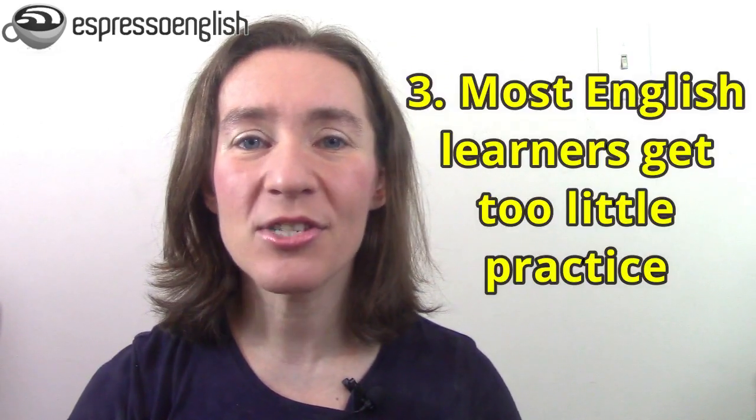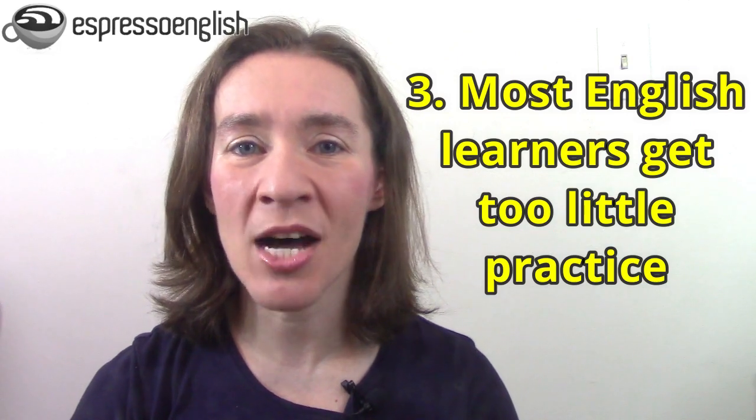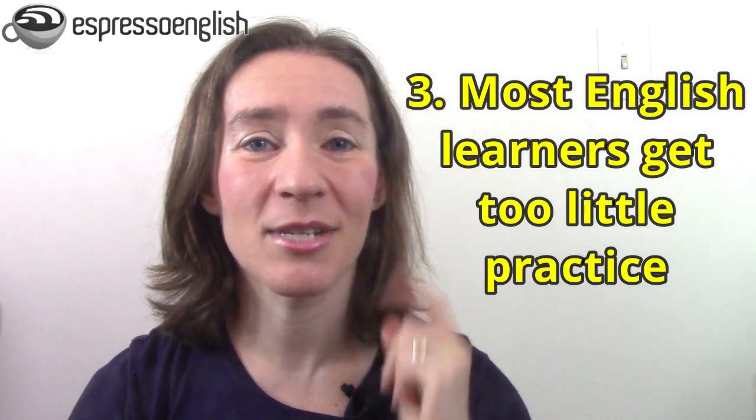The third reason that listening to English is difficult is because most English learners get too little practice. Most students read too much and don't listen to enough English. But remember that babies and young children learn English by listening first — listening for several years — and then learning to read later. So English listening practice is essential if you want to become fluent in the language.